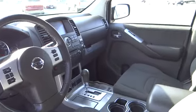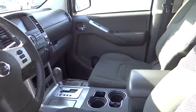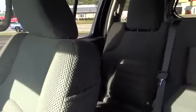Auto dimming rear view mirror, AM FM stereo radio, rear defrost, climate control, child safety locks, CD player, power door locks, passenger airbag, trip computer, power windows.